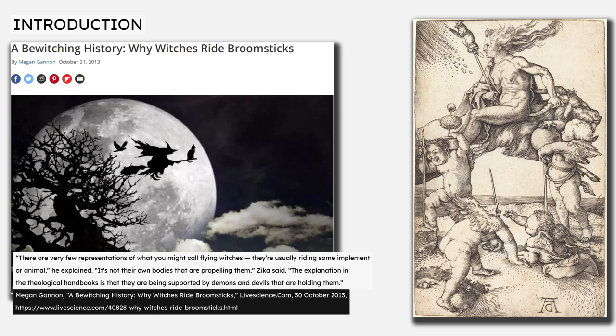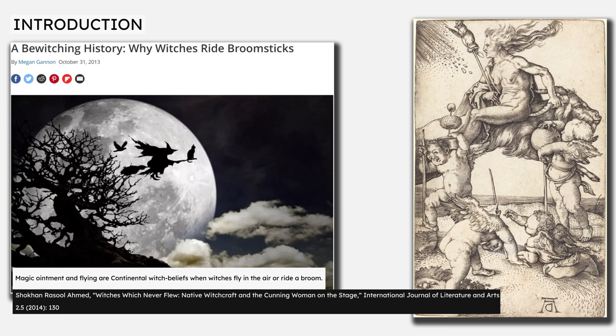One particular feature of historical stories of witches flying has become embedded in the modern consciousness: the concept of witches using a special ointment to enable flight. This belief is typically found on the European continent. Dr. Shulkan Rasul Ahmed, lecturer in early modern English drama at the University of Sulaimani, writes that magic ointment and flying are continental witch beliefs when witches fly in the air or ride a broom.